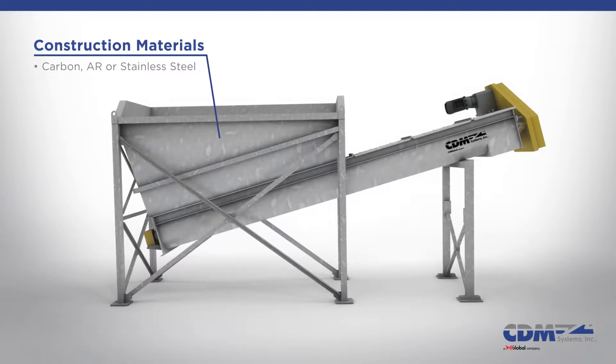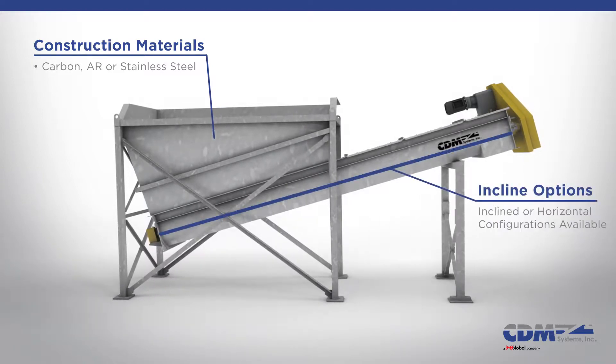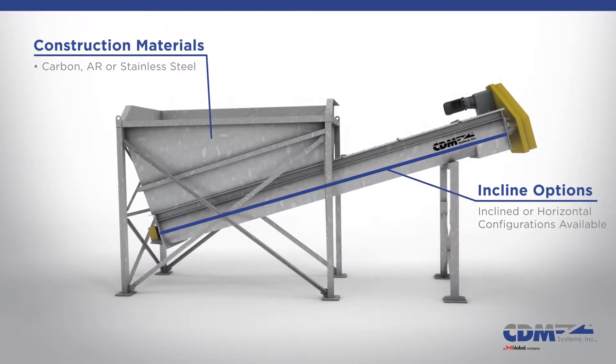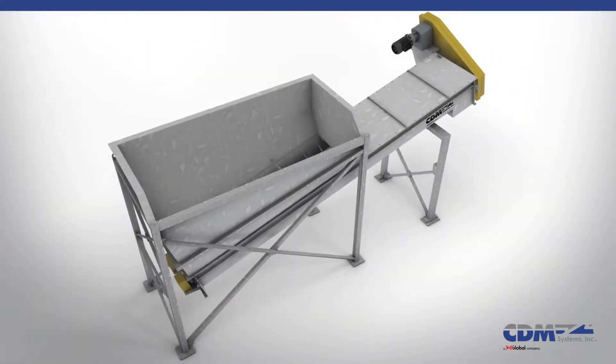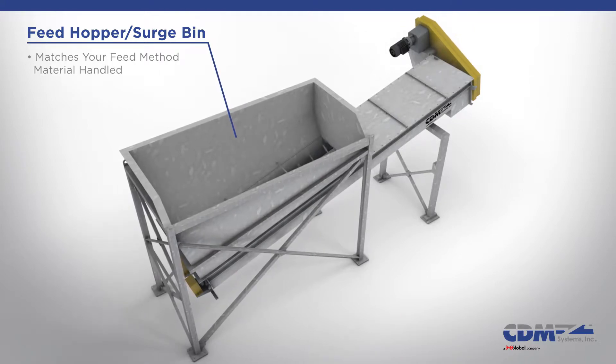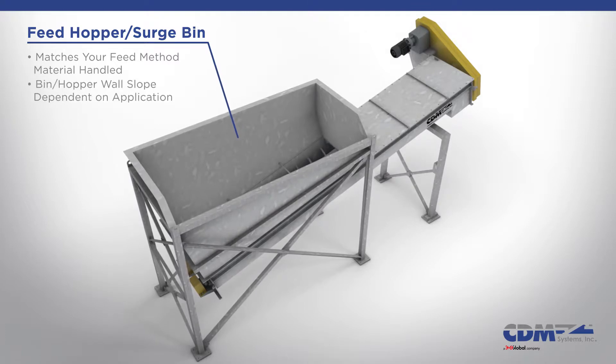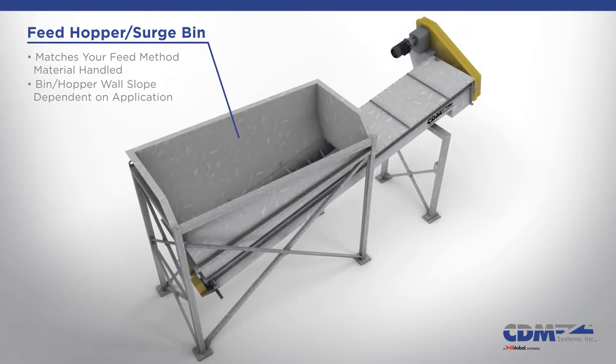We'll also tailor the equipment configuration to your application. Horizontal and incline options will be considered to best fit your needs. Our feed hopper surge bins are designed to match your feed method and material handled. The variable pitch screw flighting along the hopper bottom and the slope angle of the bin walls are carefully designed to ensure